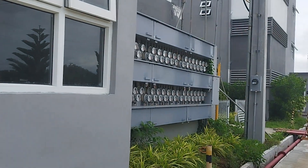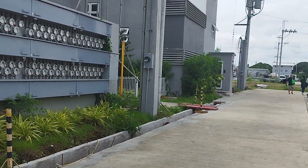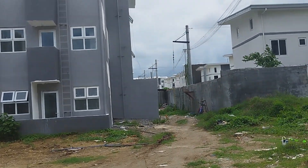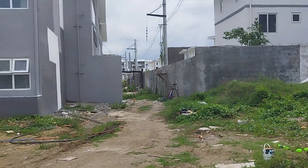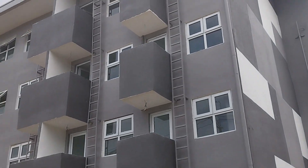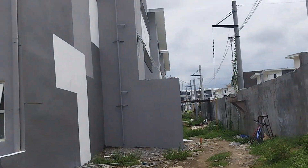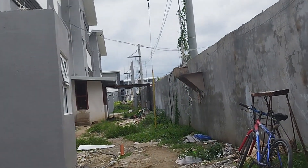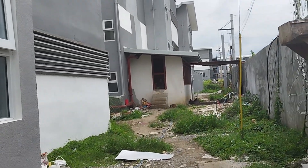Wala pang naka-install dito — sa kabila pa lang. Eto yung G. H and I yung sa dulo. Ayan yung sa G — ang dami pang mga wiring na naka-blow. May naka-blow pa.